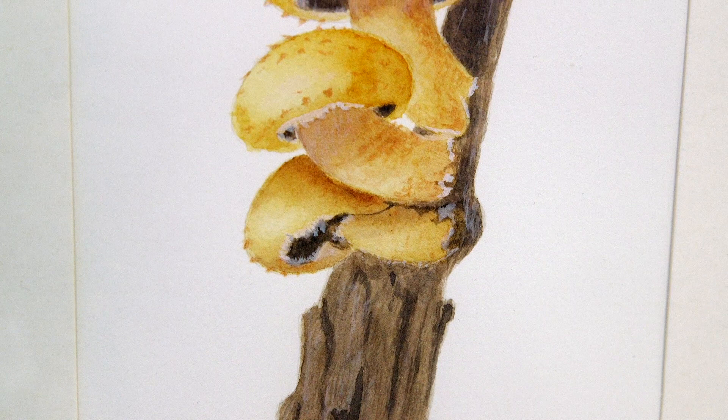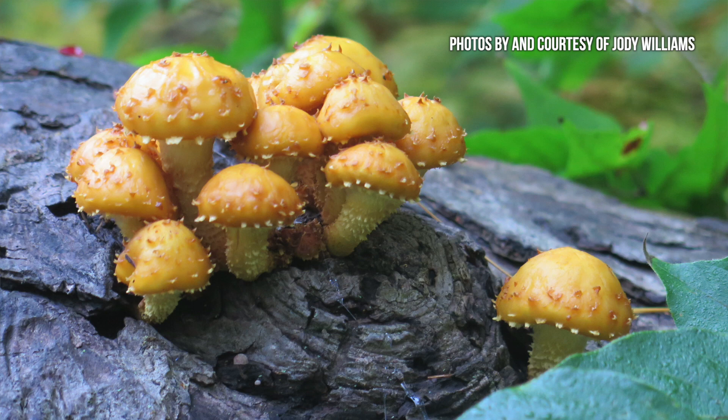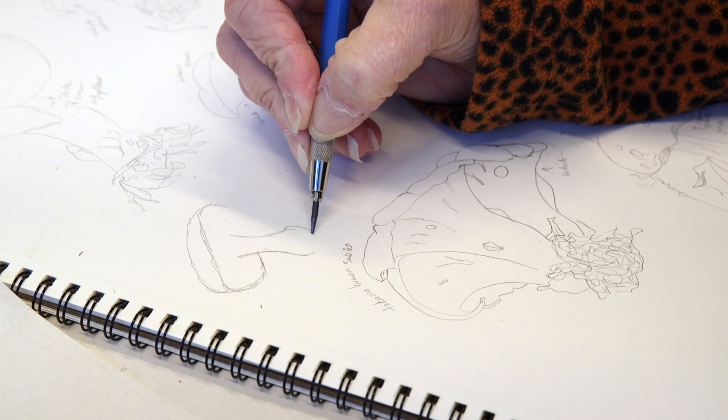I grew up in a place where they didn't grow so I never had an opportunity to see them in real life, but now that I live in Missouri I was just astounded by the variety and quantity of mushrooms, and so my fascination was rekindled and I started collecting mushrooms, trying to identify them, drawing them, painting them.